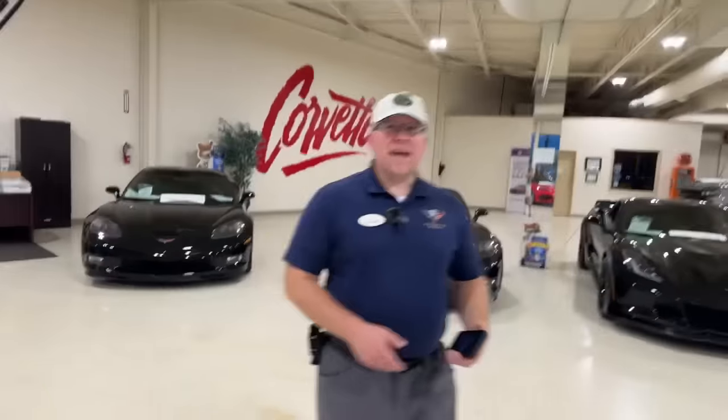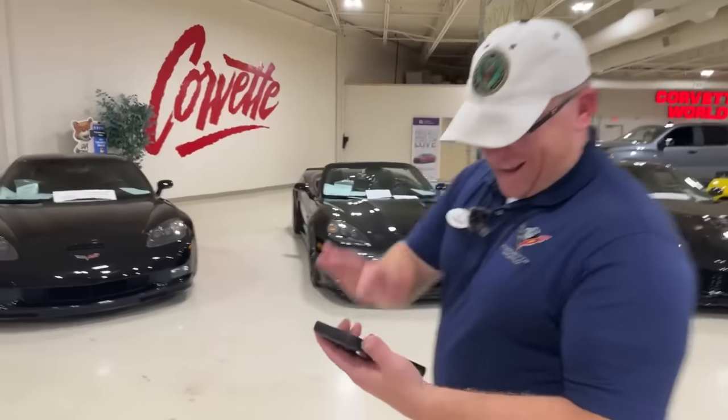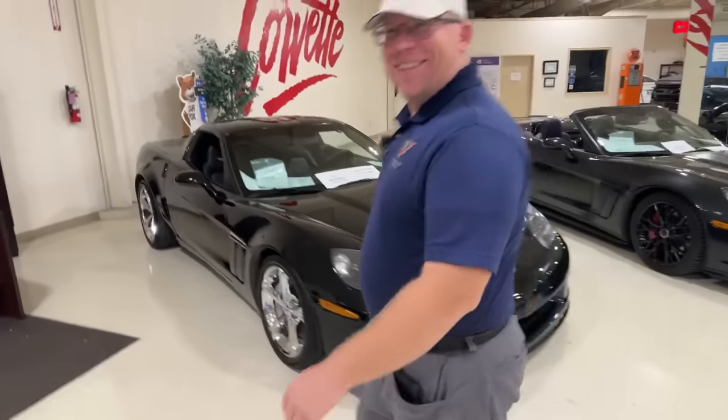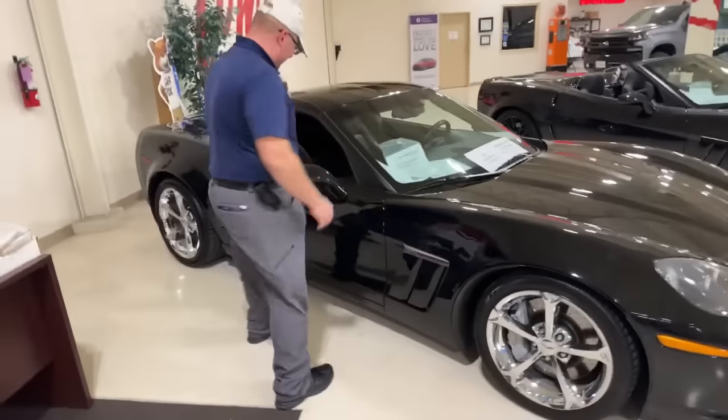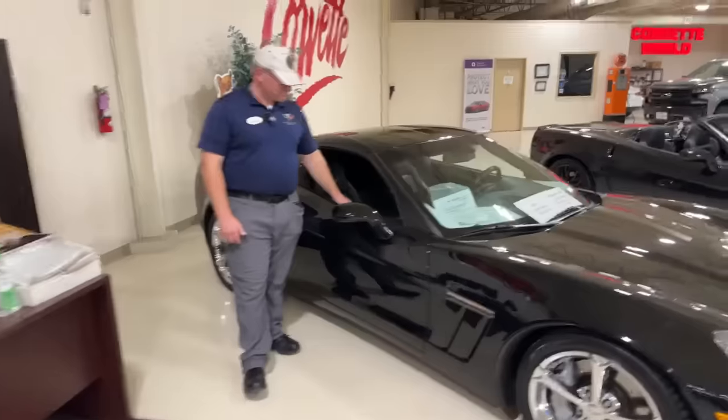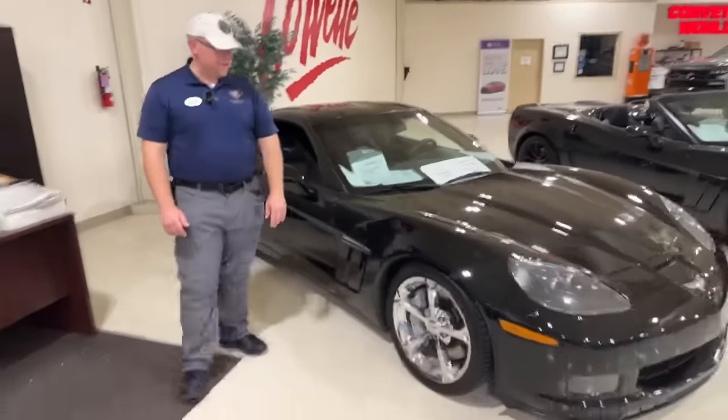Alright, let's get to the very first car we're going to look at tonight — a 2010 C6 Grand Sport. Who doesn't like black? Let's kick it off.